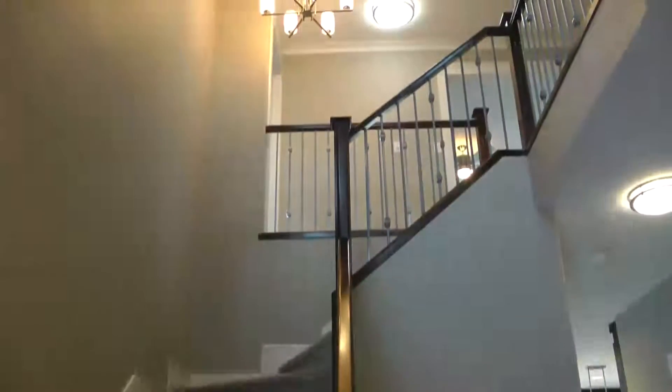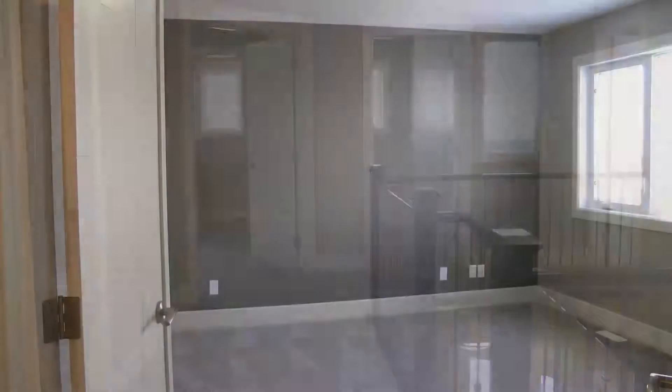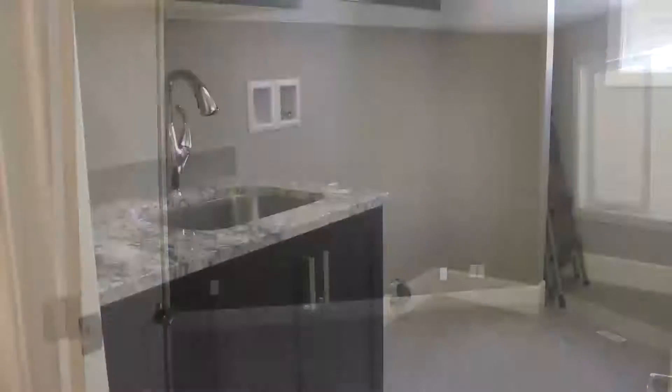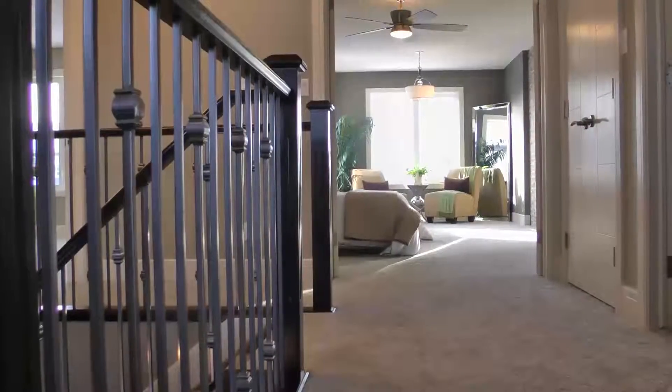Upstairs there are four bedrooms with one room which can serve as a small bonus room. The separate laundry is conveniently located on the upper floor — no more going up and down the stairs.